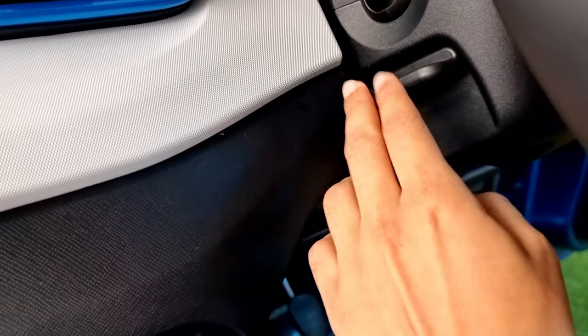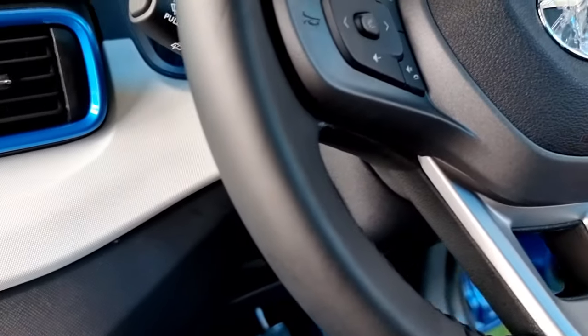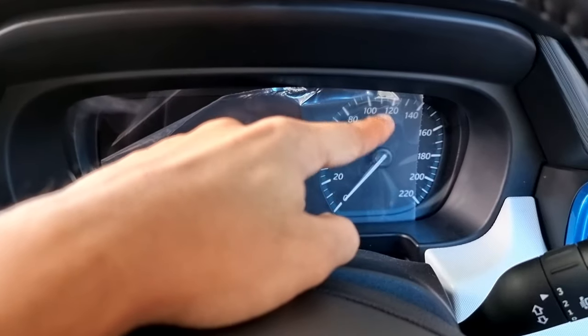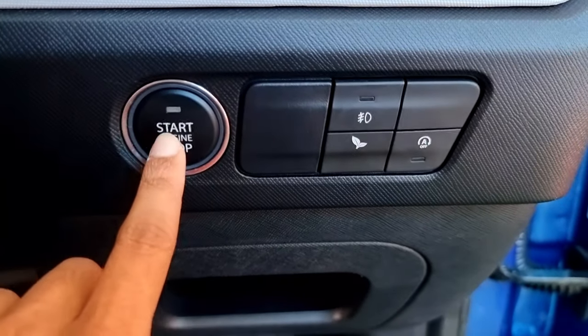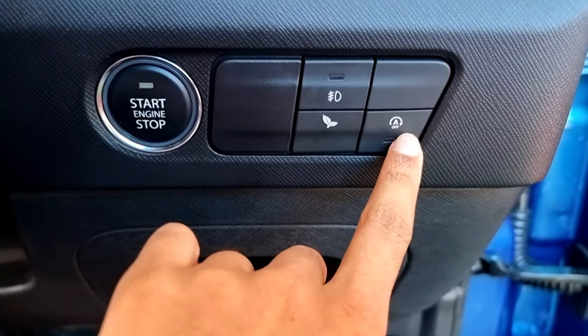On the back of the steering wheel there is a lever for tilting and adjusting the steering wheel. Moving on, we have a digital cluster on the left and an analog speedometer on the right. On the right side we can find the start-stop button, the headlamp button, the Eco mode option, and the auto-off option.